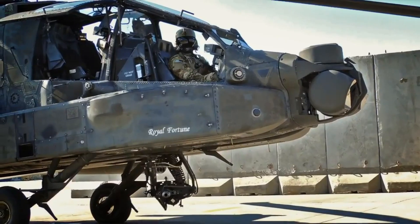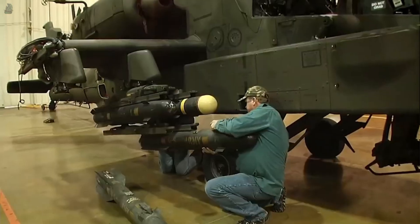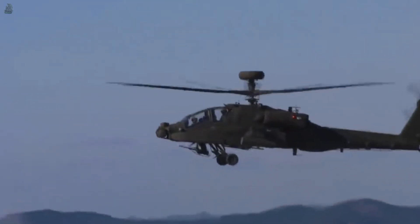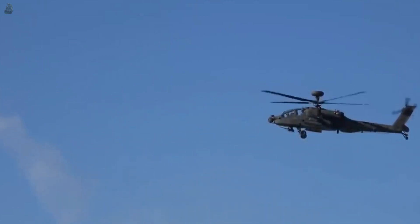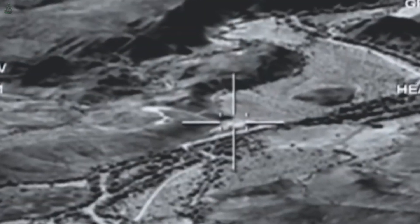The Boeing AH-64 Apache is equipped with one 30-millimeter M230 chain gun with 1,200 rounds of ammunition. The gun has a muzzle velocity of 805 meters per second, an effective firing range of 1.5 kilometers, and a maximum firing range of 4 kilometers. It also features four pylon stations or hard points on the stub wings.